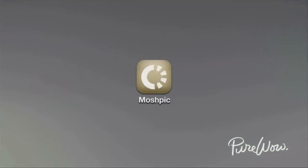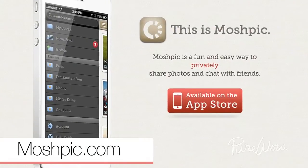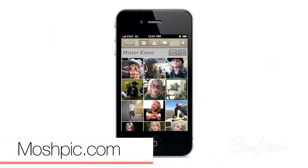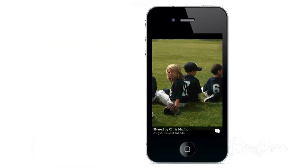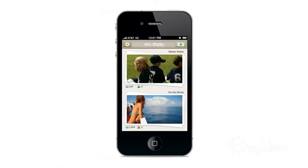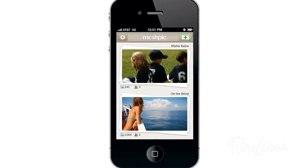Say you and a bunch of girlfriends want a trip to the beach. With the free MoshPick app, you can create a stack — it's the fancy word for album — and invite all the ladies to view it. Anybody can add a photo to this stack, and what you end up with is a pretty catalog of your collective images.